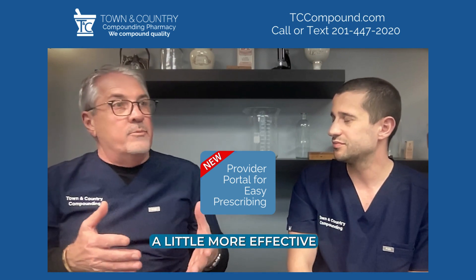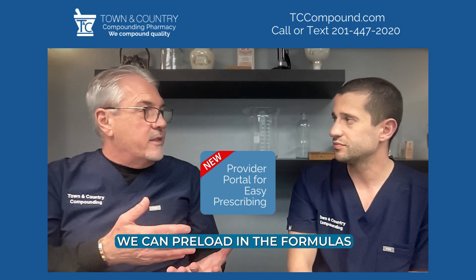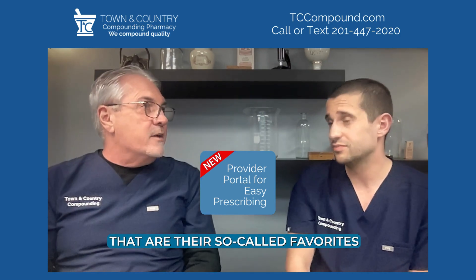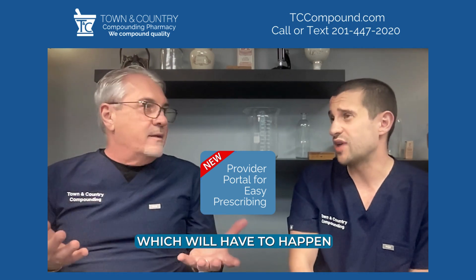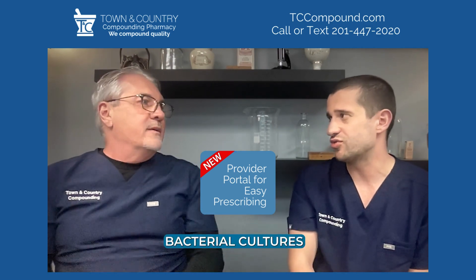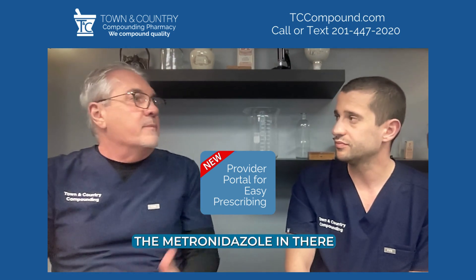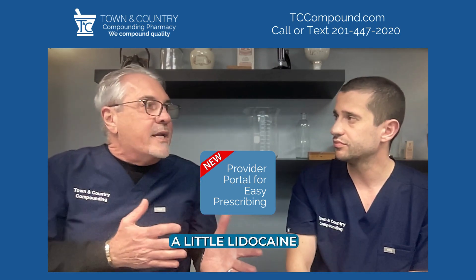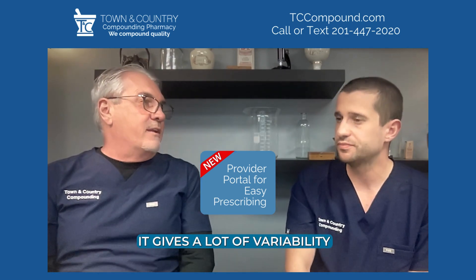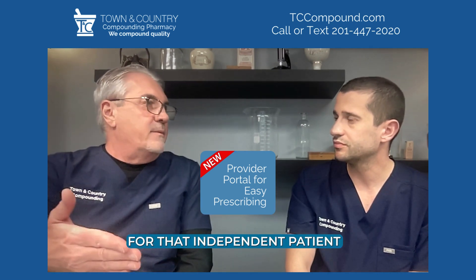It's easier to go back and see what you've prescribed in the past. Did it not work? Would you like it to be more effective? They can tweak it, and we can preload the formulas that are their so-called favorites. Within the portal, they can also go in and free-type — which will happen because of bacterial cultures. Once they know what the wound is sensitive to, maybe they want to add metronidazole for odor or lidocaine for pain. It gives a lot of variability for the prescriber to get a prescription for that individual patient.